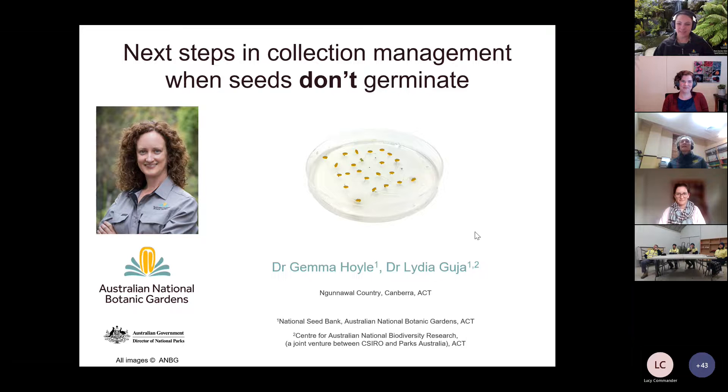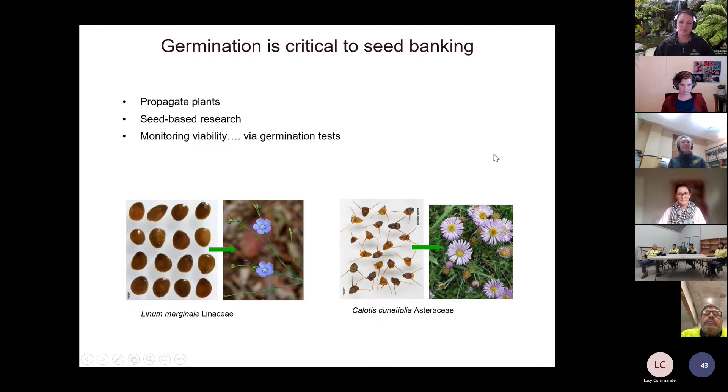Thanks Amelia. Thank you very much to BGANZ, ANPC and ASBP for the opportunity to be involved in these seminars and the germplasm guidelines. I'm presenting today from Ngunnawal country in Canberra and I'd like to pay my respects to the traditional owners past, present and emerging. I'm presenting on behalf of my colleague Jemma today — this is work we've been doing together but she wasn't able to join. What we wanted to do is show a case study of how we've used germination and viability assessment to work out what to do with seeds that don't germinate.